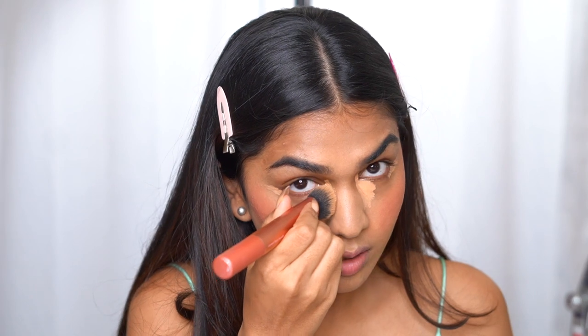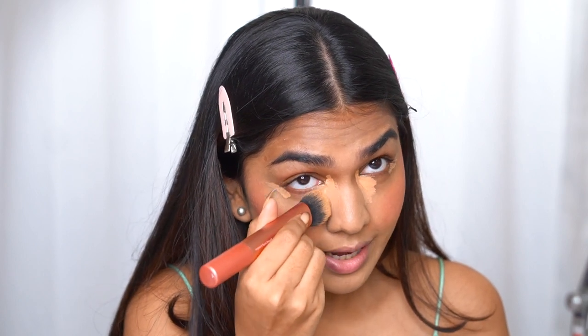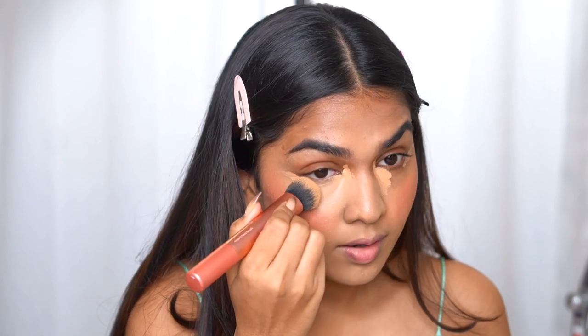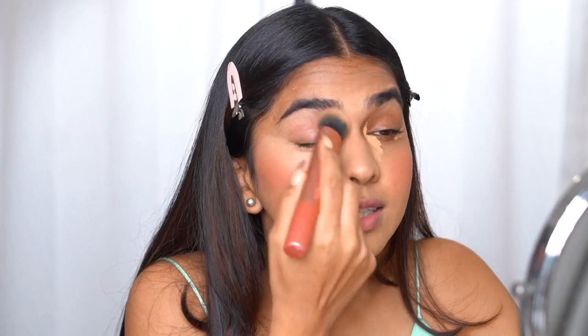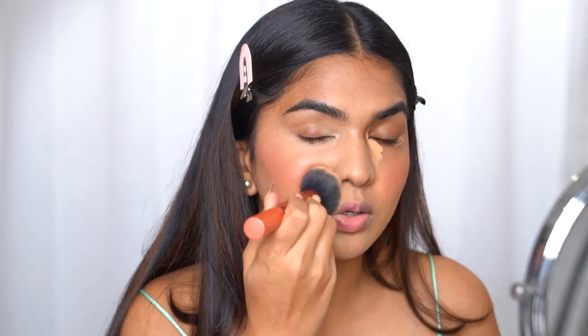Always tap your concealer on the area where you want the most coverage, then blend thoroughly before moving to another area. Count numbers if you're impatient — the more you blend, the more beautiful your makeup will look. If you rush and don't blend properly, it won't look nice. You have to spend a little more time and do your makeup well. Take whatever is left on the brush and blend it back into the concealer to create seamless transitions.